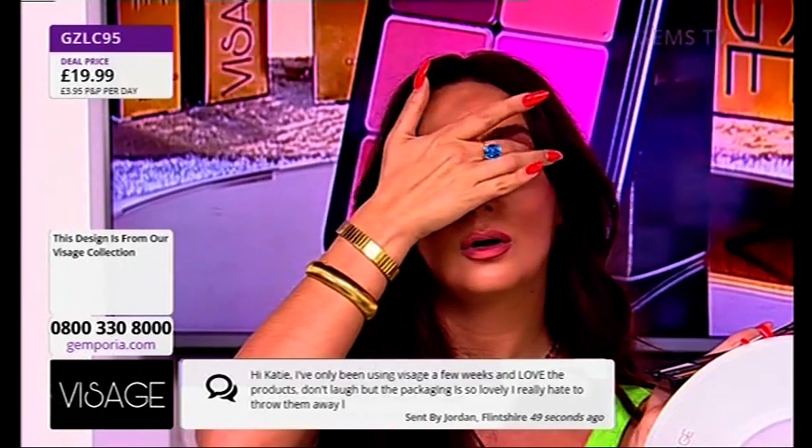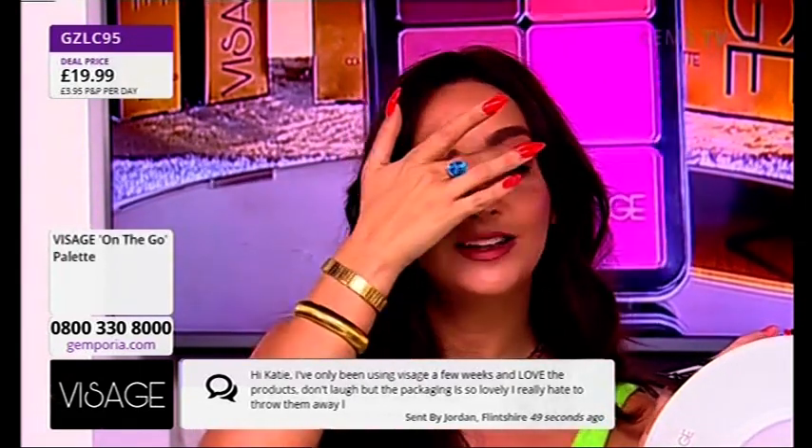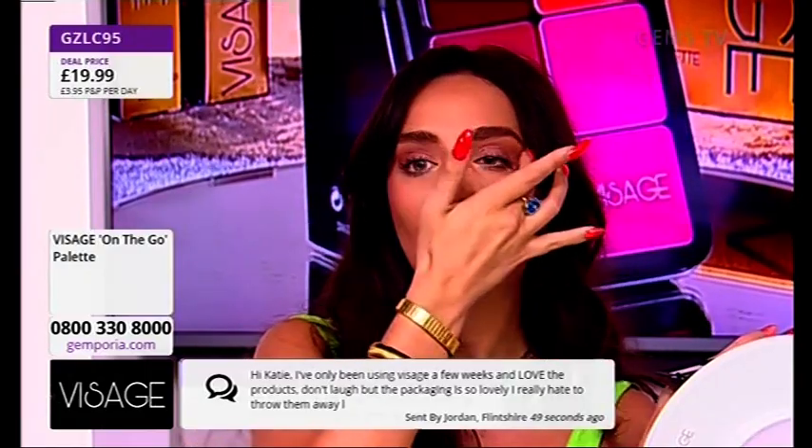It says: Hi Katie, I've only been using Visage a few weeks and I love the products. Don't laugh, but the packaging is so lovely I really hate to throw them away.